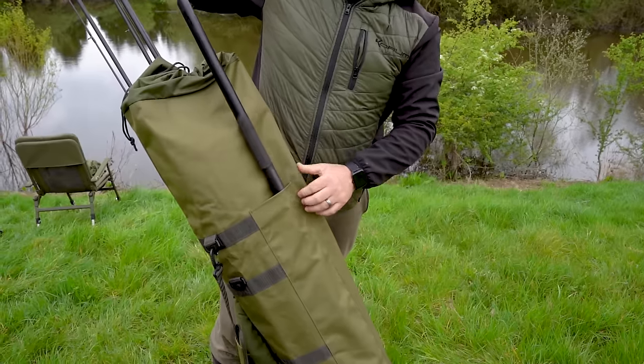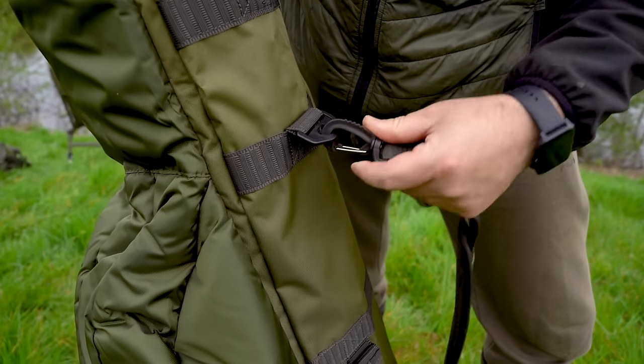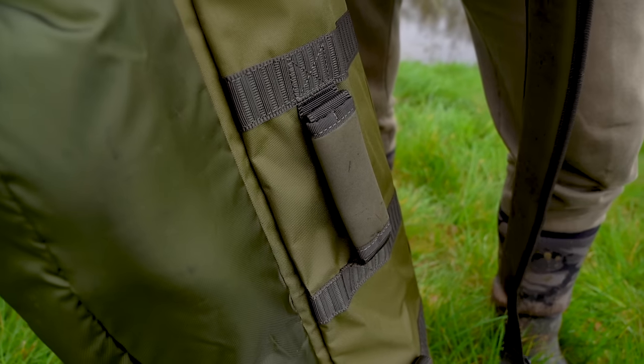Additionally, it includes an outer pocket for nets, handles or bank sticks, and comes with a removable adjustable padded shoulder strap for comfortable transport.